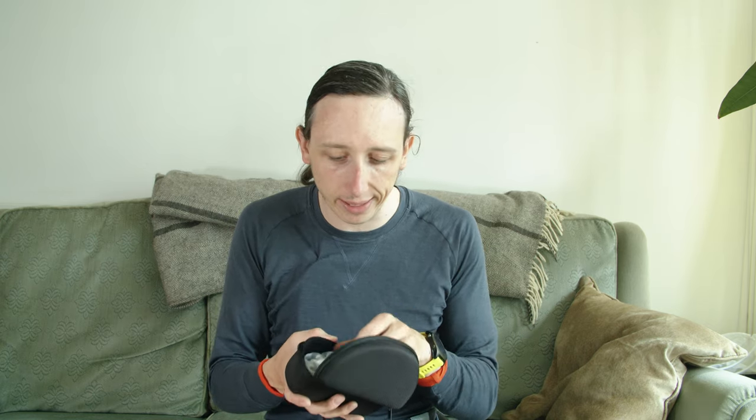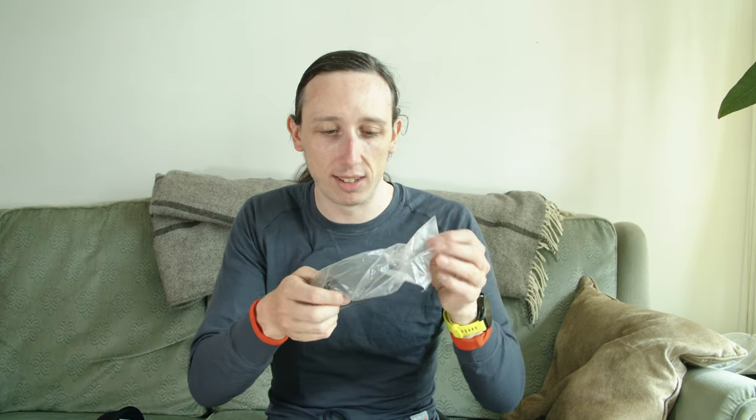This looks like a good start — got a nice hard case. I went with the photochromatic lenses, so the ones that get darker when it's sunny and become clear when it isn't. There's a little instruction leaflet in here, and this is a cleaning cloth — oh no, it's a soft sunglasses case inside the hard case. So you get a soft case inside the hard case, which might also act as a cloth.